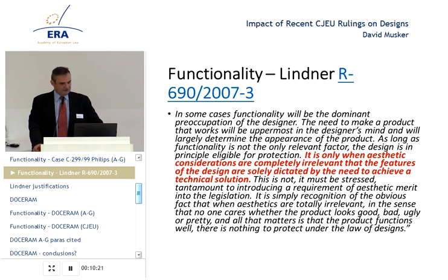He says in some cases, functionality will be the dominant preoccupation of the designer. The need to make a product that works will be uppermost in the designer's mind and will largely determine the appearance of the product. As long as functionality is not the only relevant factor, the design is, in principle, eligible for protection. It is only when aesthetic considerations are completely irrelevant that the features of the design are solely dictated by the need to achieve a technical solution.